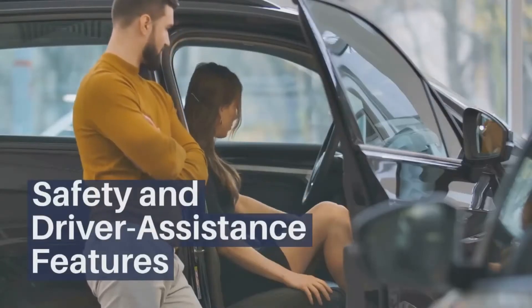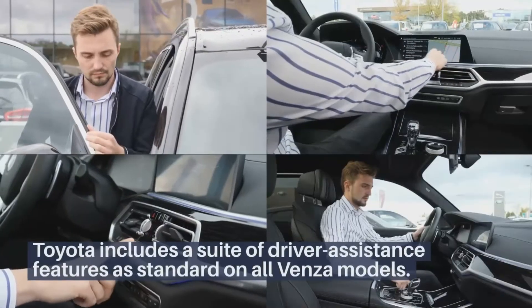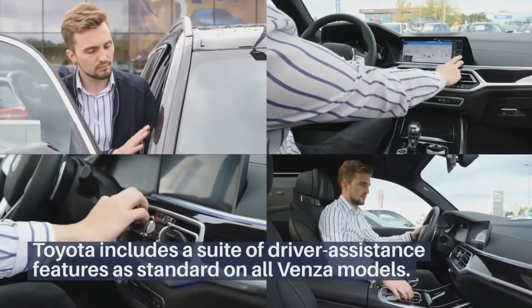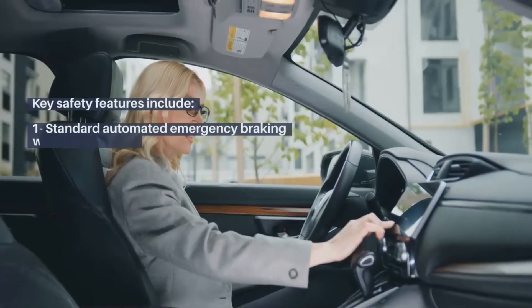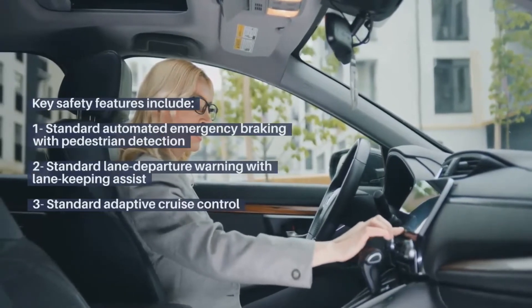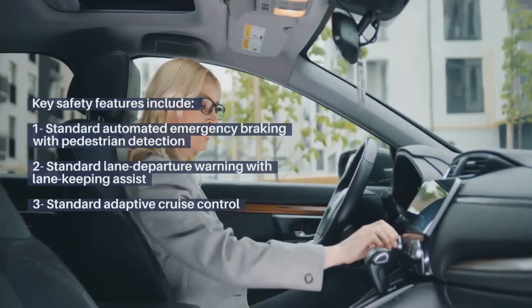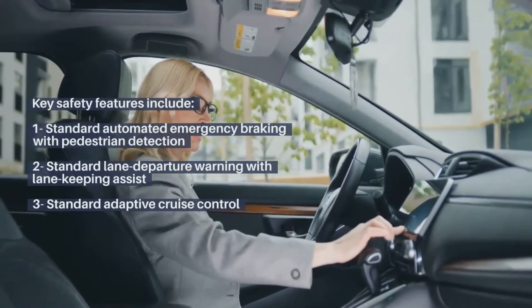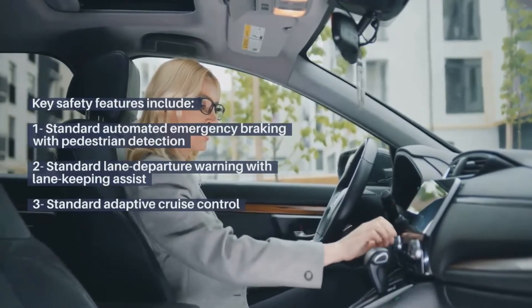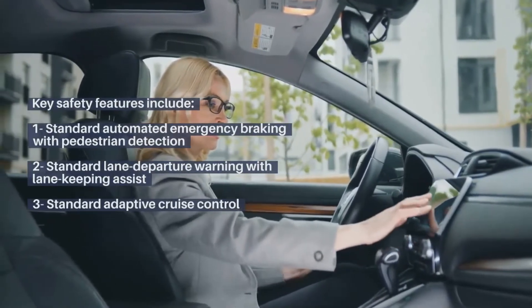Safety and driver assistance features. Toyota includes a suite of driver assistance features as standard on all Venza models. Key safety features include standard automated emergency braking with pedestrian detection, standard lane departure warning with lane keeping assist, and standard adaptive cruise control.